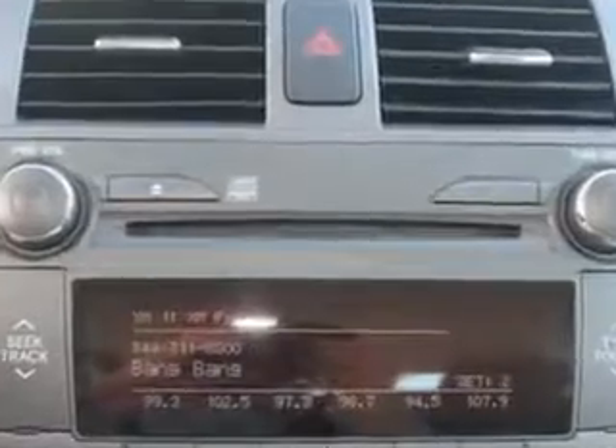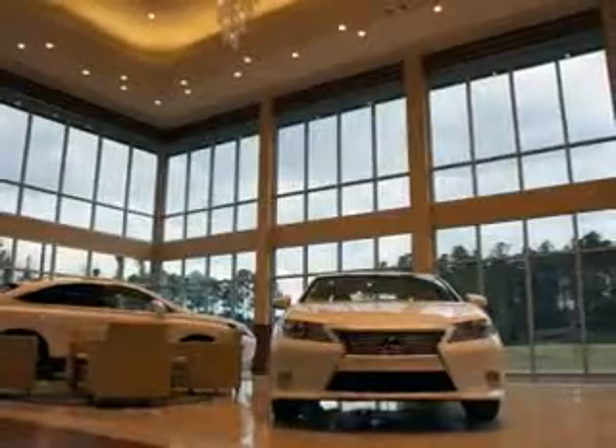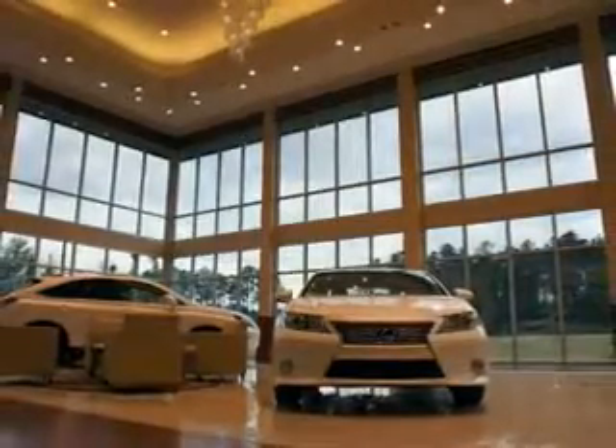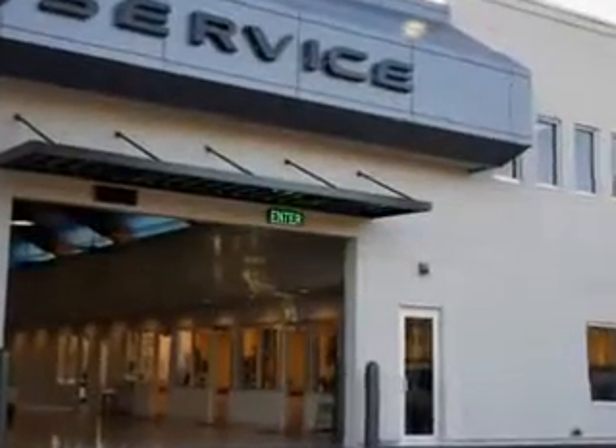Enjoy the drive and have peace of mind in this 2011 Toyota Corolla. See us at Hilton Head Lexus today. We are conveniently located in Hilton Head at 540 New River Parkway. Stop by and enjoy our beautiful facility and allow us to serve you.